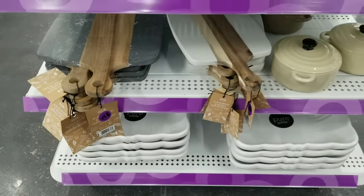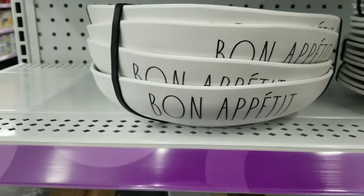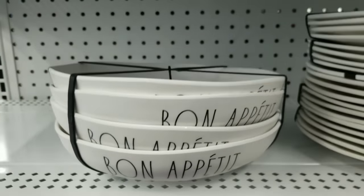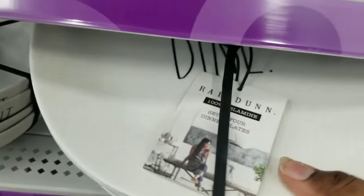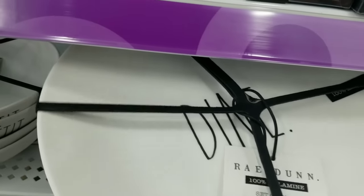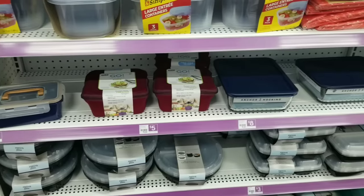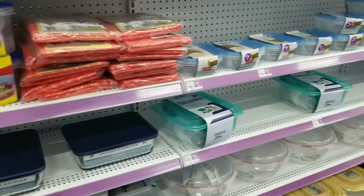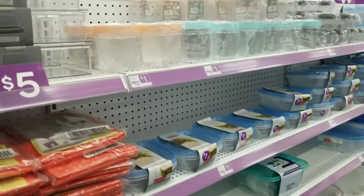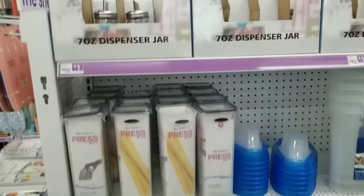They had large platters and chopping boards, and I noticed these bowls that remind me of Rae Dunn with the little words on them — almost like a Rae Dunn dupe. These were heavy and really great quality. Of course they had a whole aisle of storage containers in all shapes and sizes, most only one dollar. This definitely beats out Dollar Tree in the pricing.